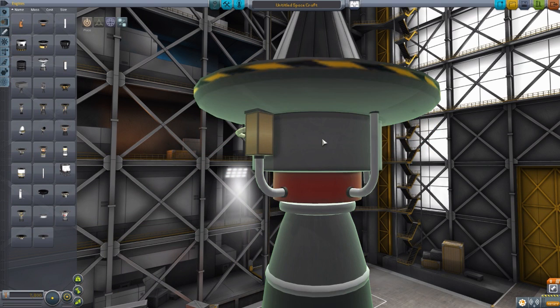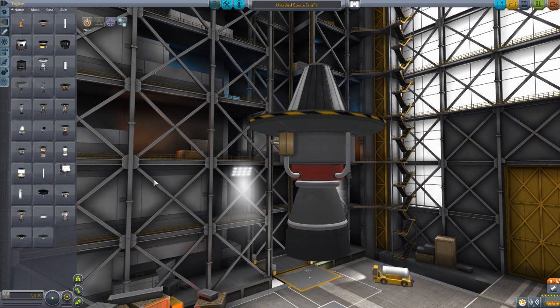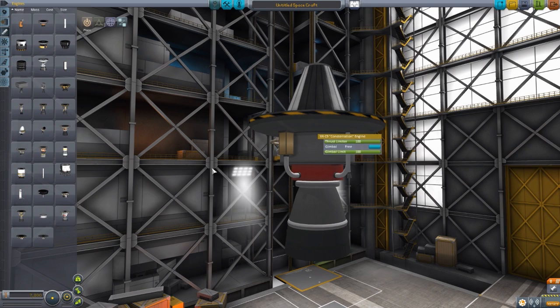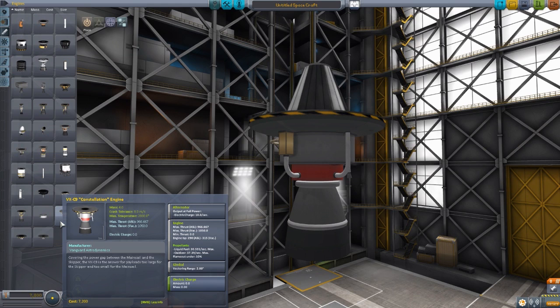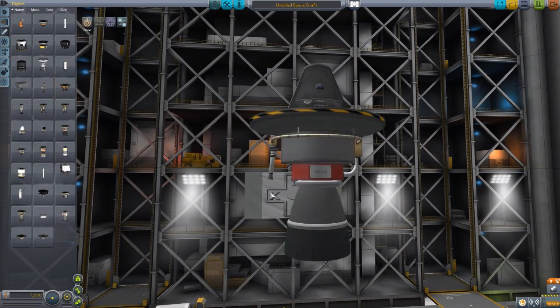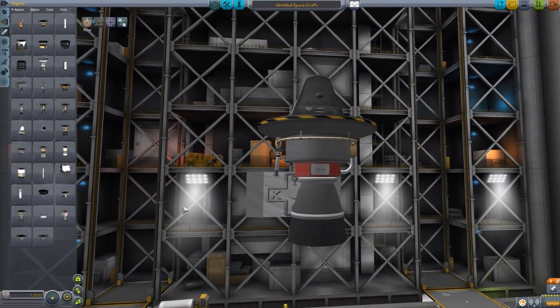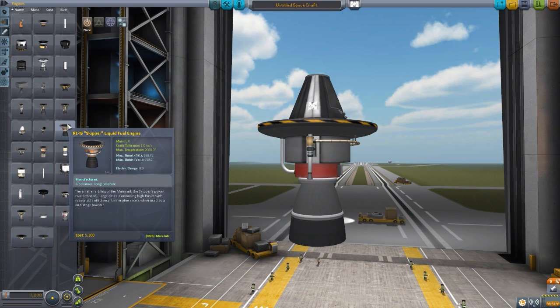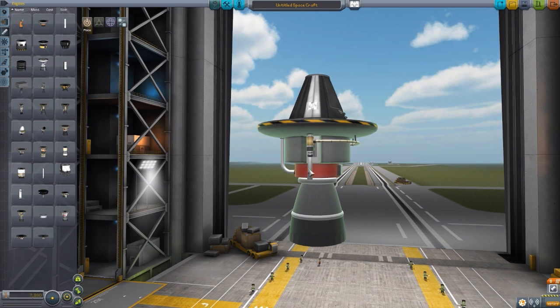The next one is a big boy for the 2.5 meter variety — the VX-C9 Constellation — meant to be a gap filler between the Skipper and the Mainsail engines. Its thrust is 966 atmosphere and 1,050 vacuum, ISP of 290 atmosphere and 315 vacuum, and it uses quite a bit of fuel at 30.59 per second liquid and 37.39 per second oxidizer. Gimbling, electric charge — all the usuals. Very cool modeling, though the texturing needs a tiny bit more work. I do like the nameplate on it. I've been enjoying playing with it because sometimes you don't need a Mainsail but need something bigger than a Skipper — it's a great in-between stage engine.